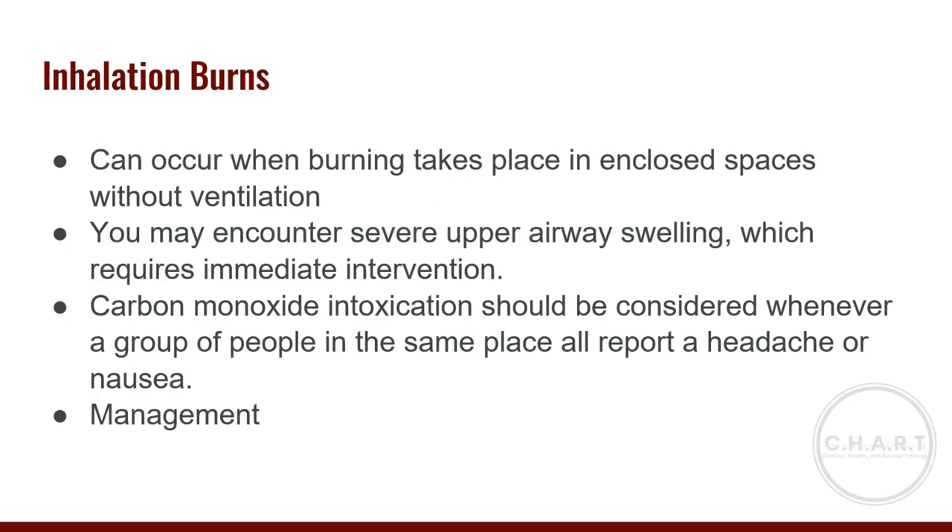Hydrogen cyanide can also be generated by combustion. Signs and symptoms involve the central nervous system, respiratory system, and cardiovascular system: faintness, anxiety, abnormal vital signs, headache, seizure, paralysis, or coma. To manage inhalation burns, your safety is the top priority, then your coworkers, bystanders, and then the patient. Apply oxygen and provide rapid transport.